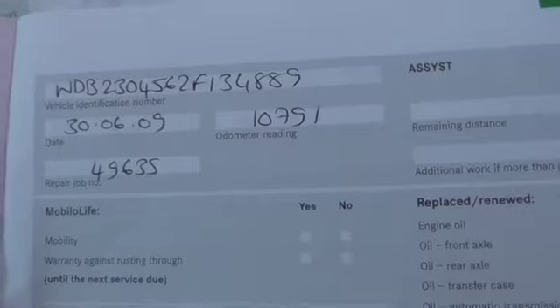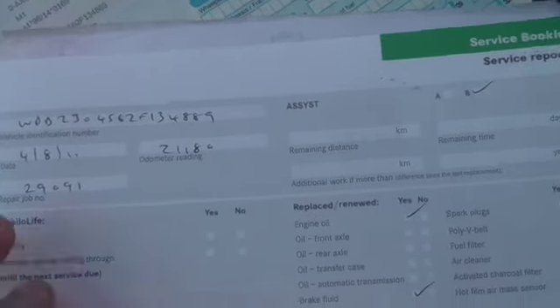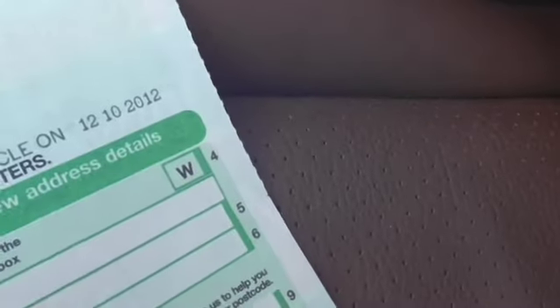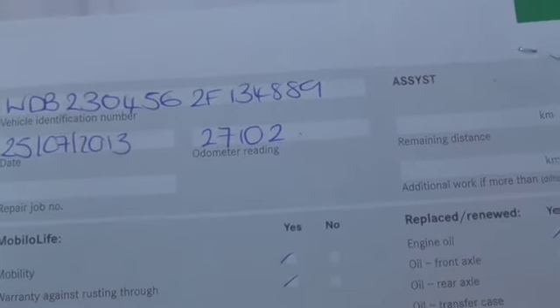It was first serviced in 2009 at 10,000 miles — that was Mercedes. Then serviced at 15,000 miles in 2010, again Mercedes Temple Fortune. Then serviced in 2011 at 21,000 miles, Mercedes Temple Fortune. Then serviced in 2012 at 24,000 miles, Mercedes Temple Fortune. Then there was a keeper change, so the last keeper has had the car since 2012. He first serviced the car in 2013 at 27,000 miles — that was Mercedes of Croydon.